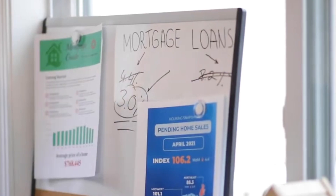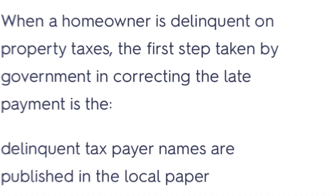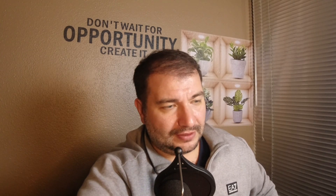When a homeowner is delinquent on property taxes, the first step the government takes is — I chose 'the property is foreclosed by the holder of the tax certificate,' but the correct answer was: the delinquent taxpayer's names are published in the local paper. Property taxes are delinquent on April 1st of the year following non-payment, and a list of delinquent payers is published in local county-wide newspapers. That's different from California.